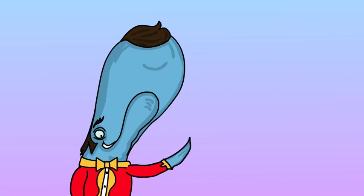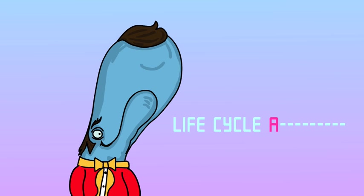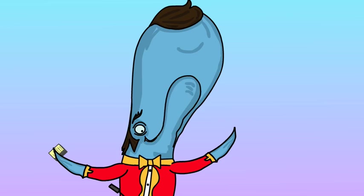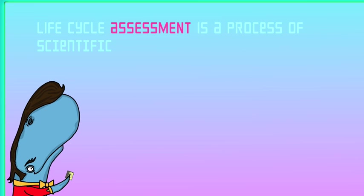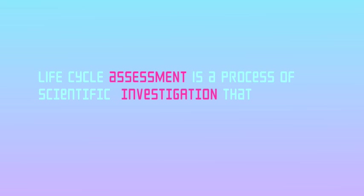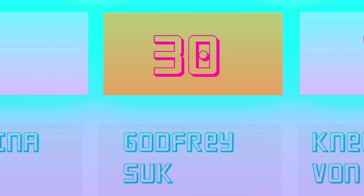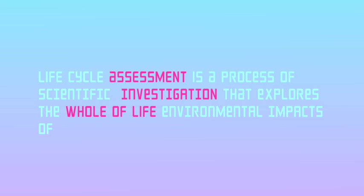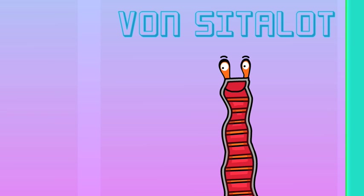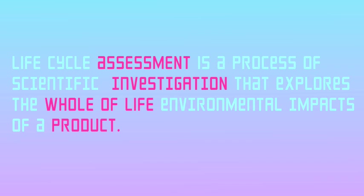Round one. Buzz in to fill in the missing words in this sentence. Life Cycle... Assessment? Correct. Is a process of scientific... Investigation? That is right. That explores the... Whole of life? Correct. 20 points. Environmental impacts of a... Timber! A party. Incorrect. LCA looks at the environmental impacts of a product.